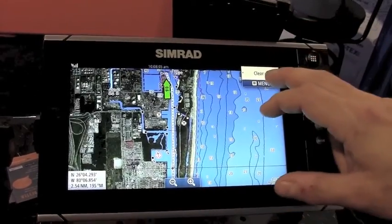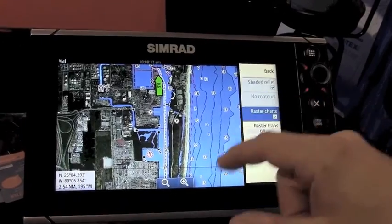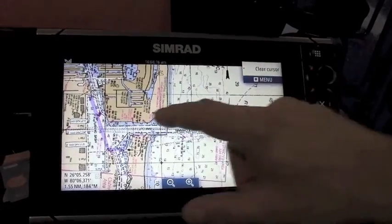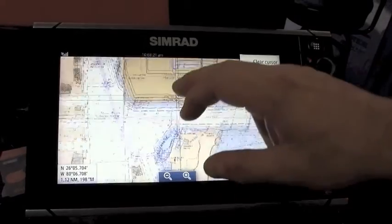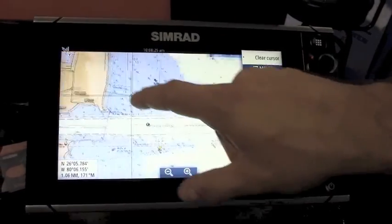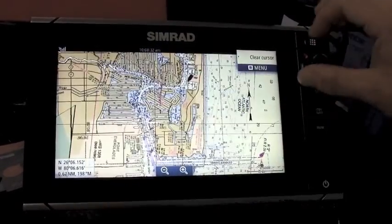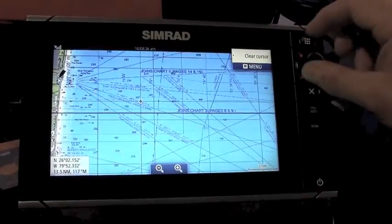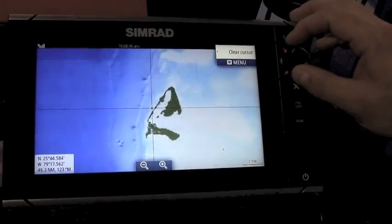As an additional layer, we've got raster charts for those who enjoy the traditional paper chart feel. We have the entire suite of NOAA, THS, and various other hydrographic offices around the world — raster charts included, all for free on the same card. We also have exclusive Explorer raster charts for the Bahamas.